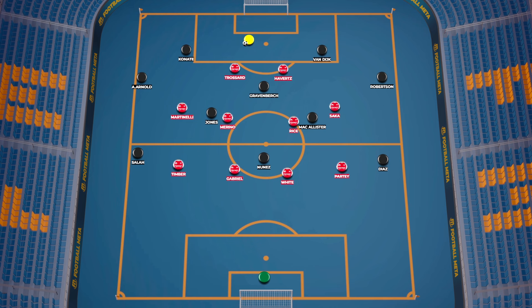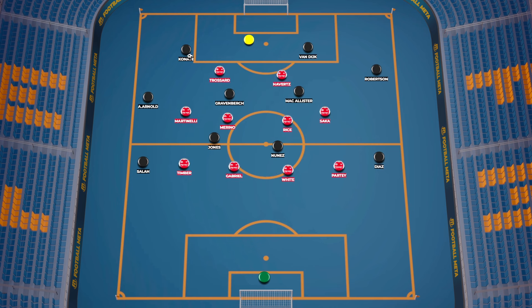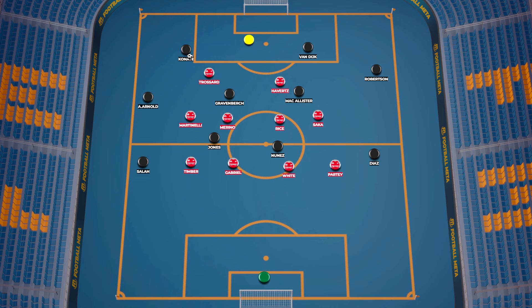In possession, Liverpool started their attacks with one holding midfielder in Gravenberch, with McAllister and Jones moving further forward in the centre, and Alexander-Arnold being much more aggressive and giving support to Salah on the flank. If needed, either one of these players could rotate in the centre to give support and form a double pivot, but Arsenal's 4-4-2 defensive shape meant there was little opportunity to build centrally in this match.